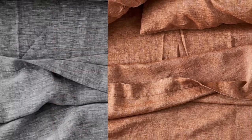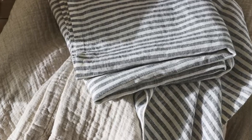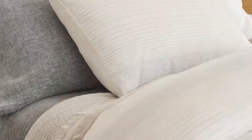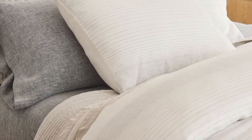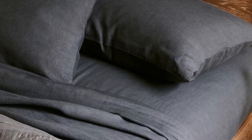During our lab test, we noticed these sheets wrinkled more than some of the other options we tested, but you can steam or iron them for a cleaner, crisper look. Despite the heavier weight, we were pleasantly surprised by the sheet's temperature-regulating properties. Made from heirloom-quality flax, the fabric is breathable and absorbent. It does an amazing job of allowing air to pass through, helping to regulate your body temperature while you doze.